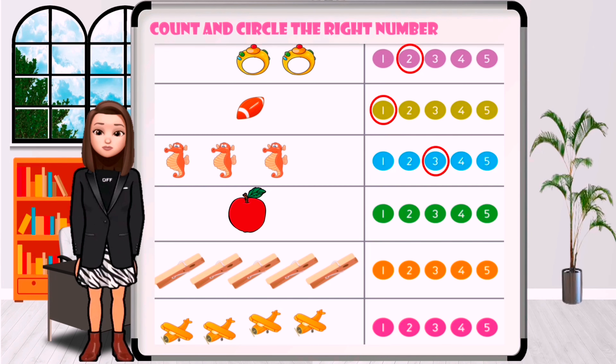How many apples are in the picture? One, two, three, four, five. Circle the number five.